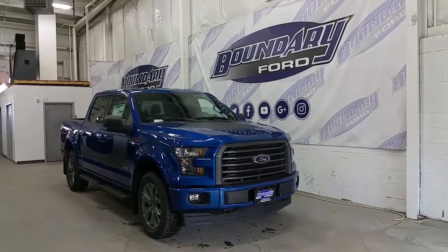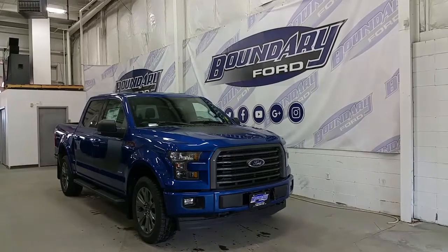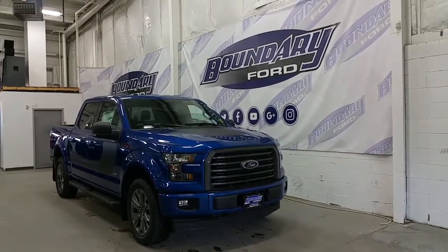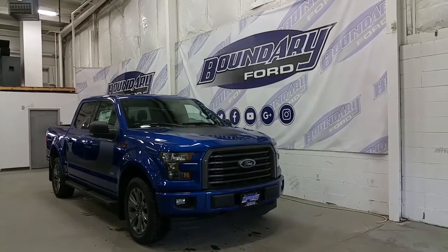If you have any additional questions on this model, please don't hesitate to contact our professional, friendly sales staff. We invite you to follow us on our Facebook page, Twitter, YouTube, Google+, and Instagram. We look forward to seeing you in store, and we thank you for shopping online with us here at Boundary Ford.